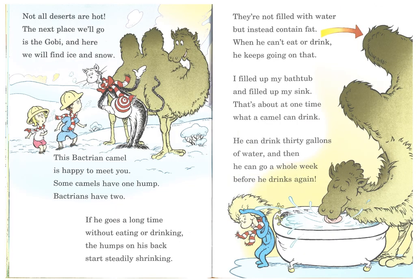Not all deserts are hot. The next place we'll go is the Gobi, which is in China, and here we will find ice and snow. This Bactrian camel is happy to meet you. Some camels have one hump — Bactrians have two. If he goes a long time without eating or drinking, the humps on his back start steadily shrinking. They're not filled with water, but instead contain fat. Where he can't eat and drink, he keeps going on that. He can drink 30 gallons of water, and then he can go a whole week before he drinks again.